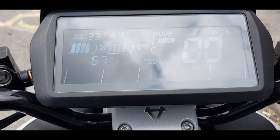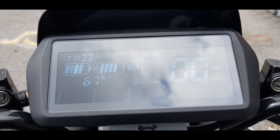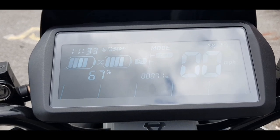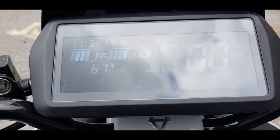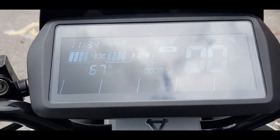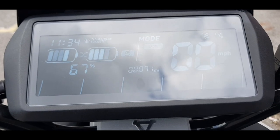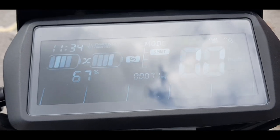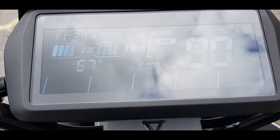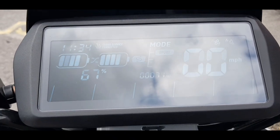Just a note — you might see the display appearing to flash in the footage. It's not actually flashing; it's just my phone camera picking up the screen. I believe it's because this is an LCD rather than a TFT screen, as you get on higher-end bikes. The display itself is really clear — anything that looks like flashing is just the difference between the scooter's screen and my phone camera.